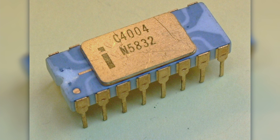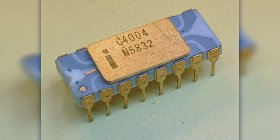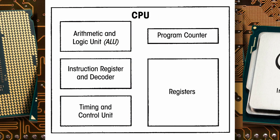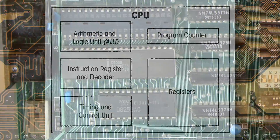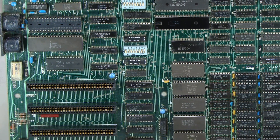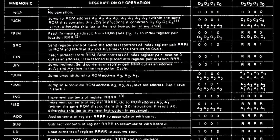The Intel 4004 is a 4-bit central processing unit considered to be the first commercially available microprocessor. A microprocessor is a single integrated circuit, or computer chip, that merges all the CPU functions of a computer into a single component. Microprocessors are the heart of modern computers. They're programmable, meaning that they can be given instructions and return results based on those instructions.